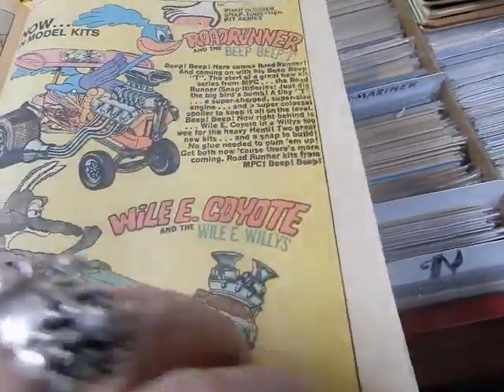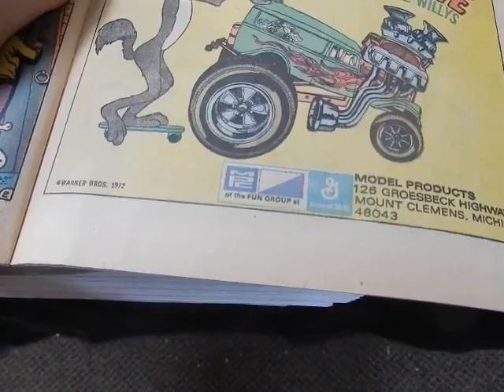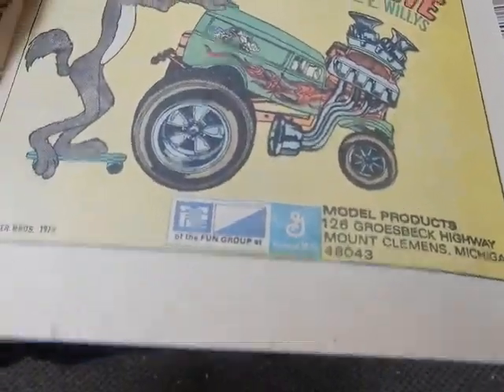There's the Zatanna story. There are also some model kits — they're from Mount Clemens Michigan. They made cereals and model kits.